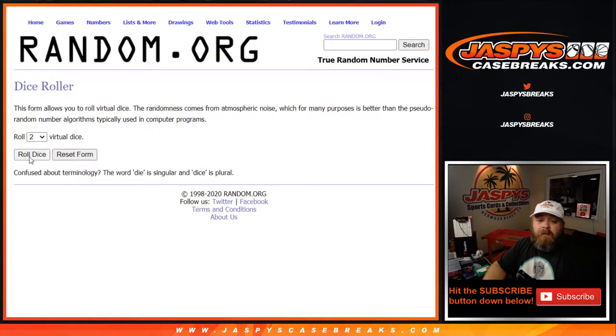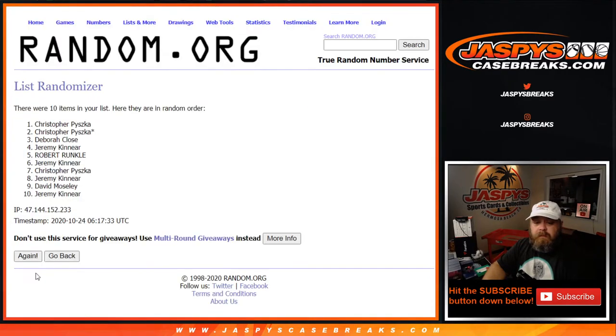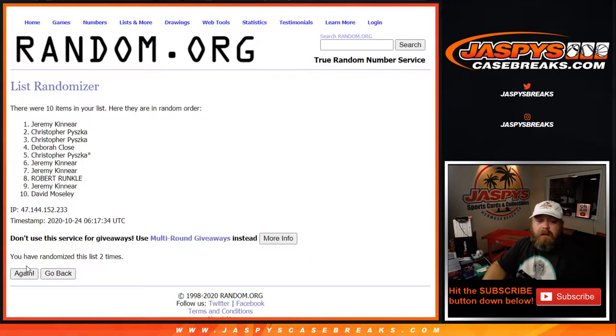Dice roll to randomize both lists and match them up. Rolling 1, 2, and 3rd and final time.